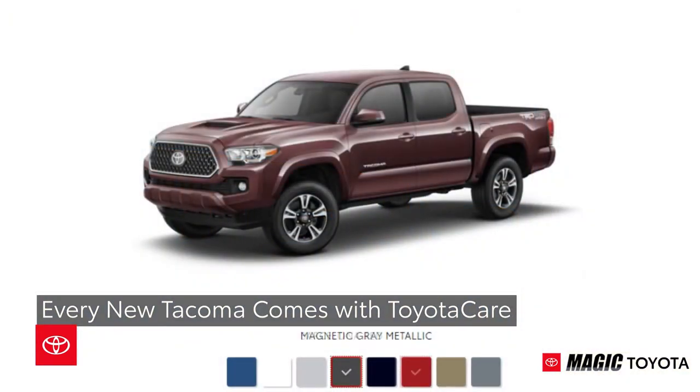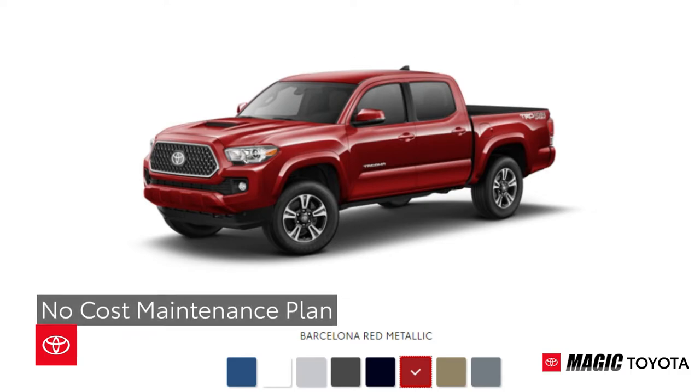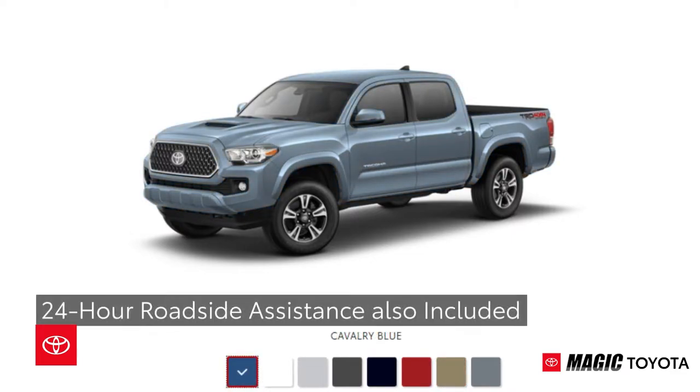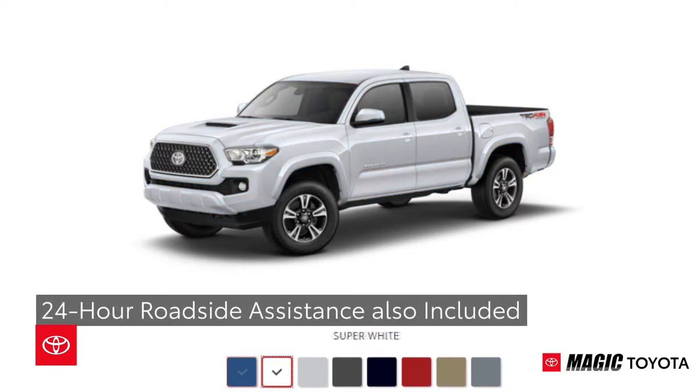With the purchase or lease of every new Tacoma, the truck comes standard with ToyotaCare — a no-cost maintenance plan for two years or 25,000 miles, whichever comes first. 24-hour roadside assistance is also included for two years.